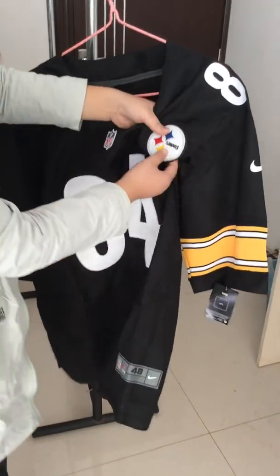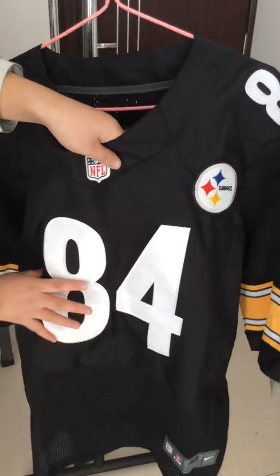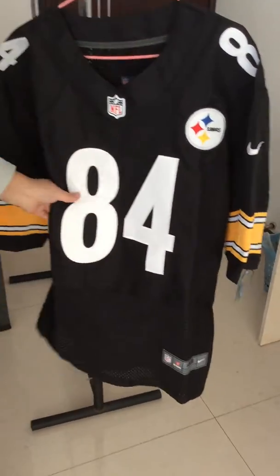Also you can see here is the team logo. It's Dioros. And the screen print number 84. The color is white.